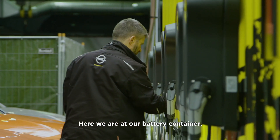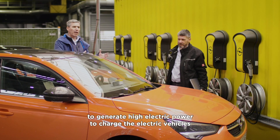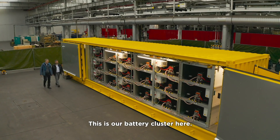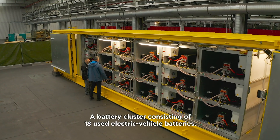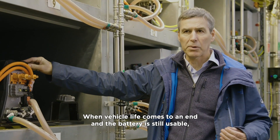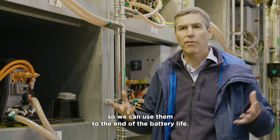Here we are at our battery container. That's a big container containing batteries to store electric energy and generate high electric power to charge the electric vehicles using the wall boxes here. This is our battery cluster, consisting of 18 used electric vehicle batteries. When vehicle life comes to an end and the battery is still usable, we place the batteries inside these boxes so we can use them to the end of the battery life.